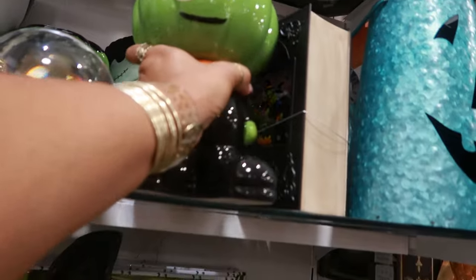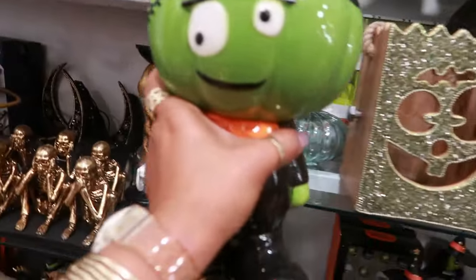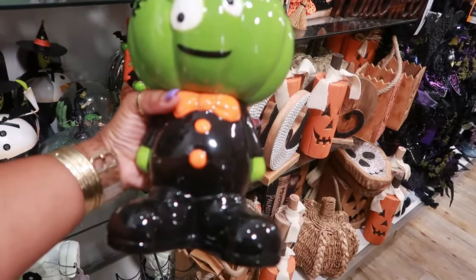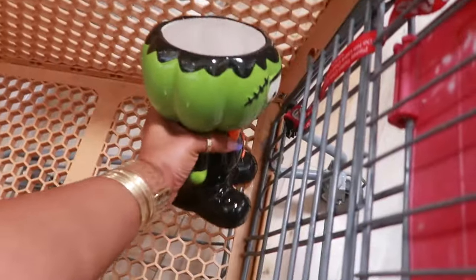Oh look at this little guy. I haven't seen him before. For $15. I like him. I'm just trying to think, do I need him? I like his little eyes. We'll hold on to him just for now.